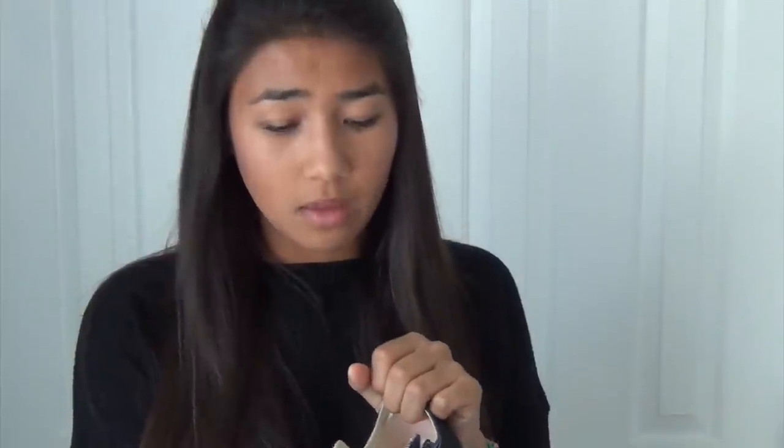Next favorite of mine are my shoes. These are Converse, and these have been in my haul video recently that I got for my back to school clothes, and I'm obsessed with these. I wear these every single day now to school. If you were wondering, I have them in a seven and a half — normally I'm like an eight or an eight and a half, so these run kind of big.